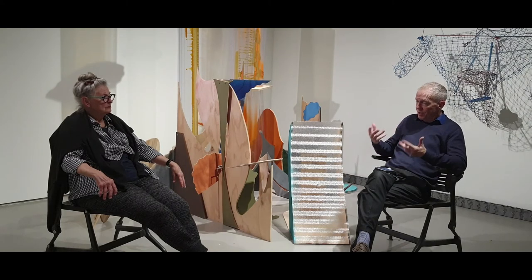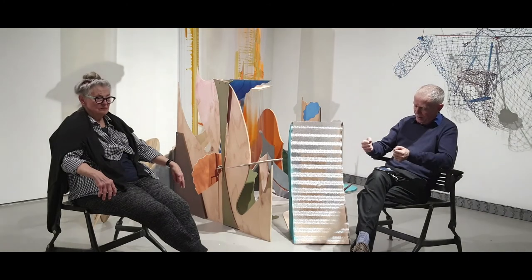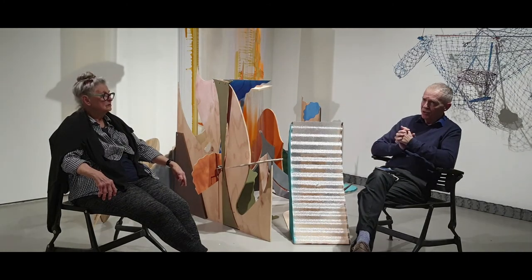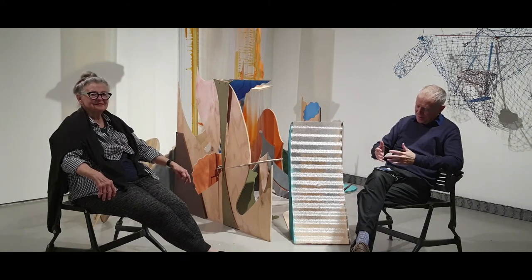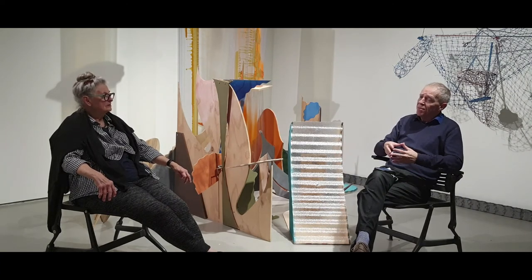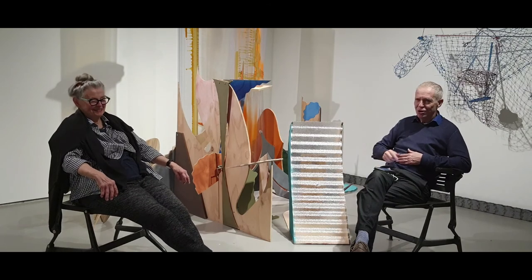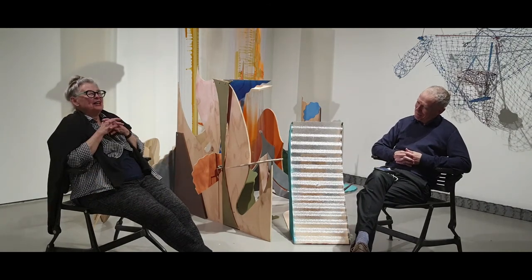So given that your work now revolves around this three-dimensional activity that does have color elements in it, and the activity of making drawings — which for you is a very physical kind of activity — here's a question: given that you're showing in galleries and museums and so on, do you ever see or think about your work being shown in more informal spaces? Like doing something in a grocery store or a shopping mall? No.